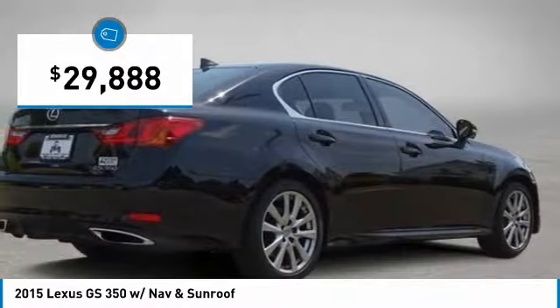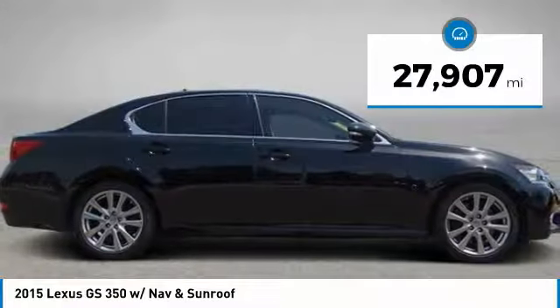And is priced below $30,000. This vehicle has less than 30,000 miles.